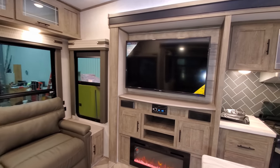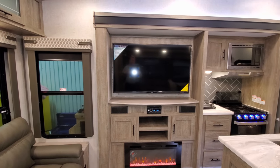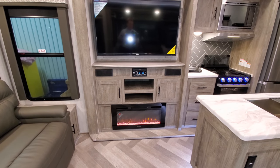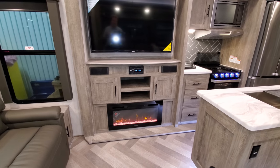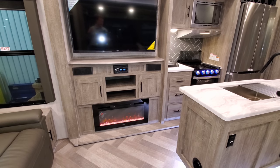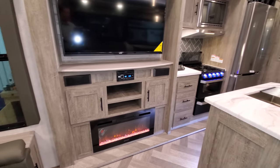You have a large Jensen flat-screen TV here, a Jensen stereo with indoor speakers, and outdoor speakers as well. There's a little bit of storage below the radio and little cabinets. Then you have the Greystone electric fireplace, which is basically a fancy electric space heater — you see that in a lot of RVs nowadays.